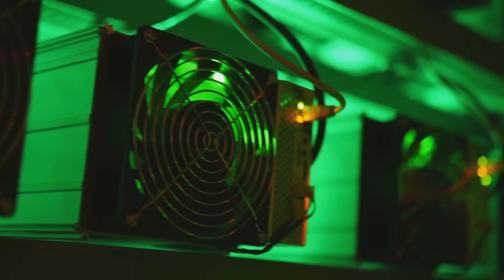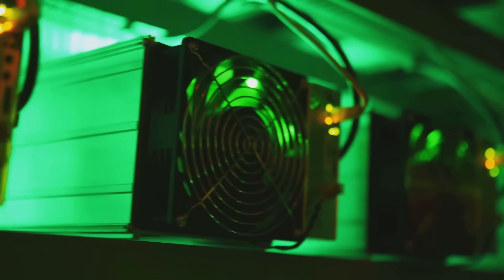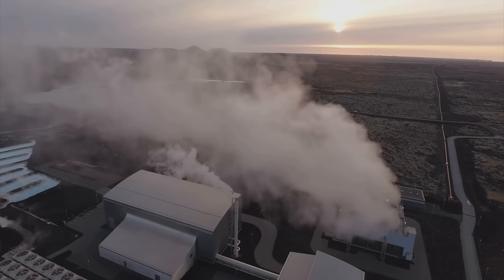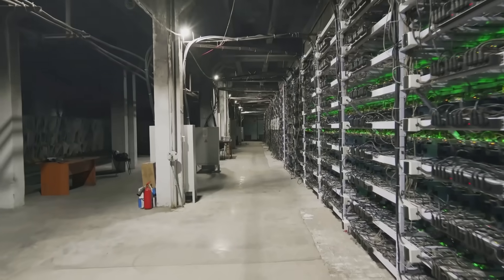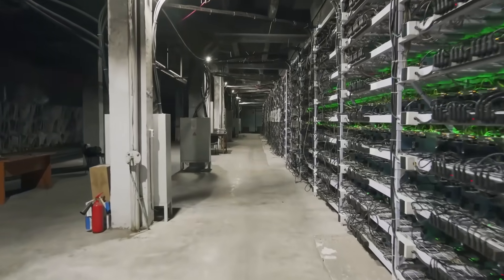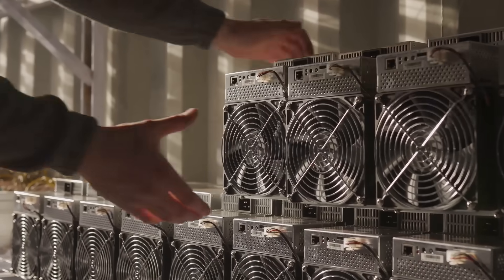Why's it awesome? It slashes fossil fuel use. Heatmine's Quebec setup runs on 99% renewables. Recycling facilities cut costs by using miner heat for melting or drying. Plus, it's a PR win — miners go from Planet Roasters to Eco Champs. No more shade from Greenhodler 69 on X.